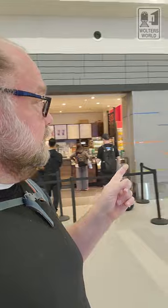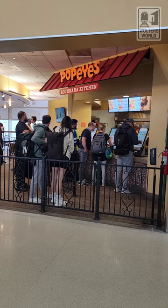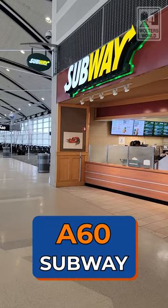Next to A61, there's a Starbucks inside the Times newsstand — a normal Starbucks with snacks too. Then across the way next to A60, you have a Popeye's. It tastes like Popeye's, but be warned: it is very slow, so if you're trying to grab something quick between flights, be aware of that. Right next to it is the ubiquitous Subway, which is a little bit quicker.